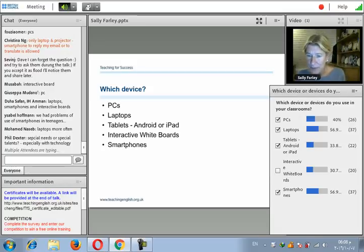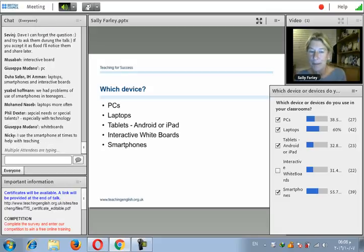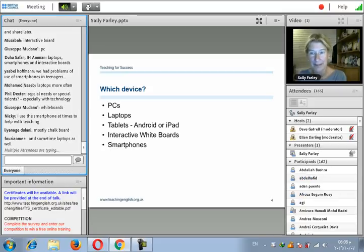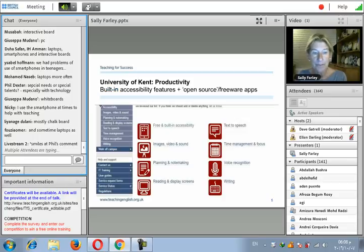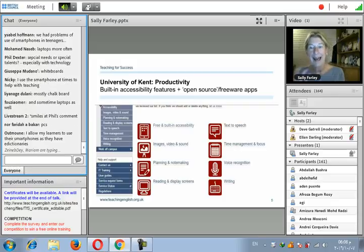Laptops are coming out on top with around 58–60% of people using them. But what I want to say is it doesn't matter which device or devices you have access to, and which your students use, because nearly all devices have inbuilt accessibility features.